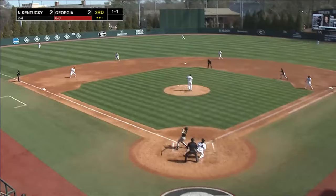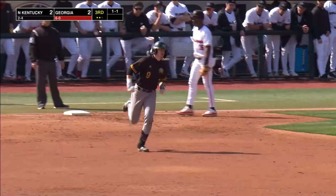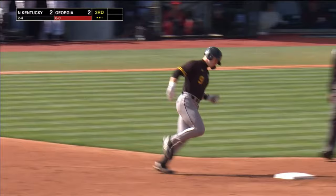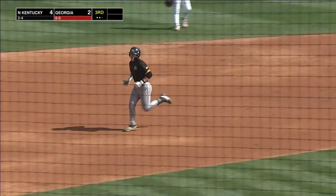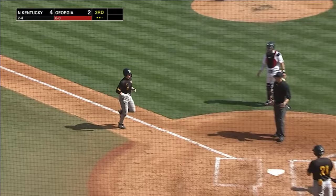Here's the pitch from Finley. This one's hit high out to left. Condon going back, and this one is way out of here. That's a two-run homer for Northern Kentucky for the second straight inning, and just like that the Norse have taken a 4-2 lead.